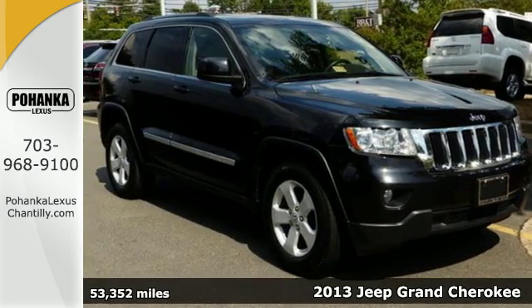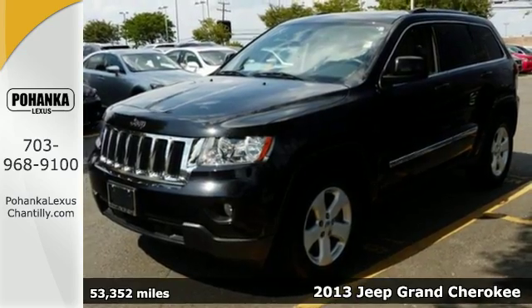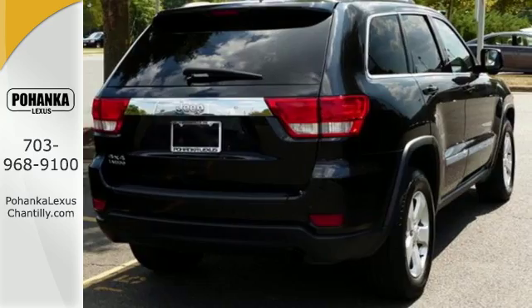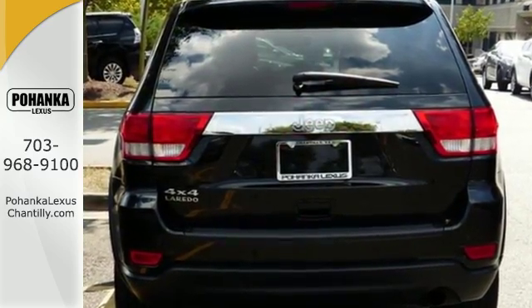It's a 2013 Jeep Grand Cherokee. You will be amazed at the craftsmanship in this SUV. Reach out in any direction and you will find that every surface is soft to the touch. Its great seats and spacious cabin do justice to the fit and finish.